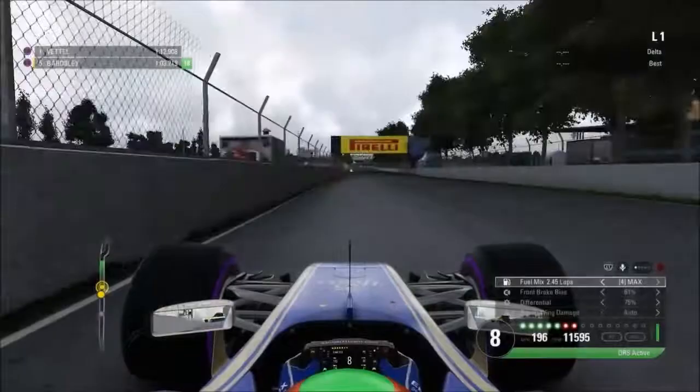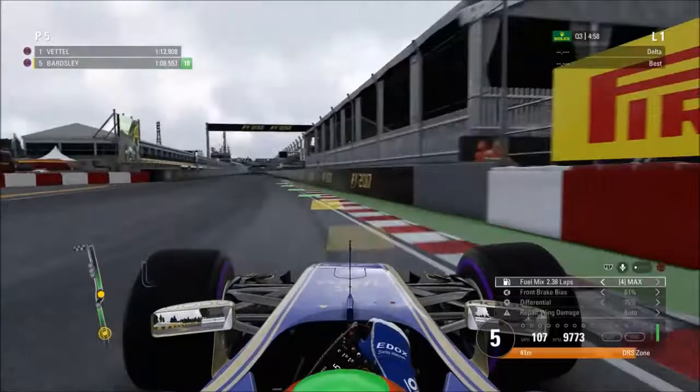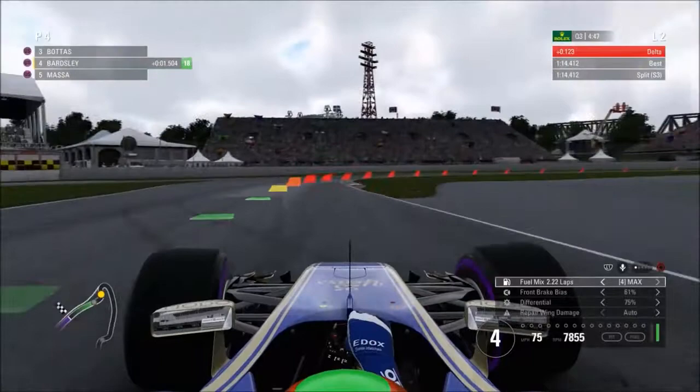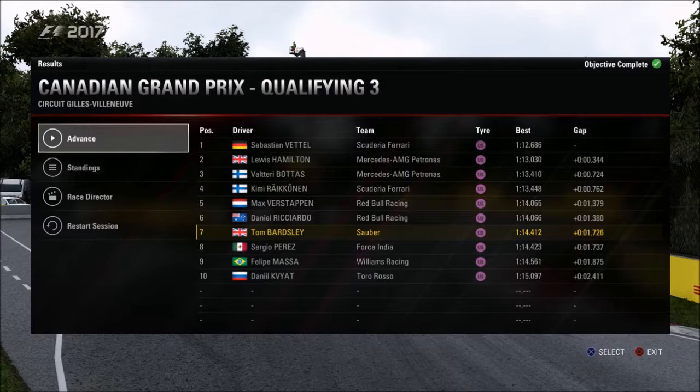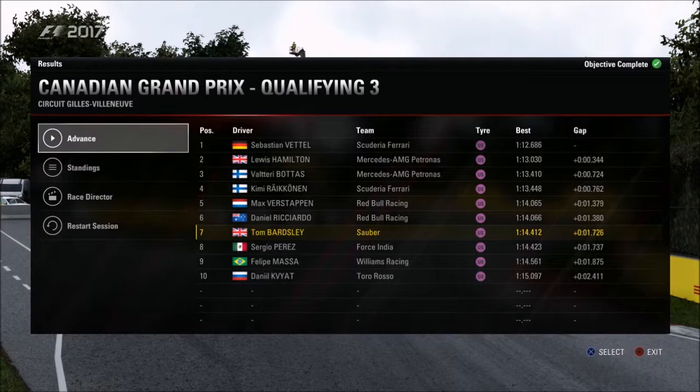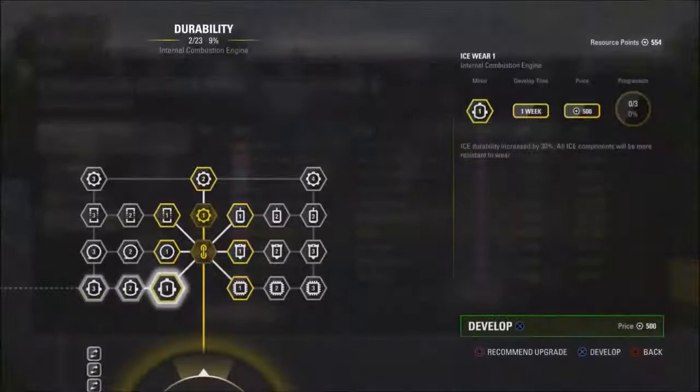We've decided to set only one lap time in Q3 since we've got no realistic chance of pole position — just aiming to get as fast a time as possible and save the rest of the tyre set for the race. We move up into P4 for now, which becomes P7 in the end. So we out-qualified Perez, Massa — two Mercedes-powered cars — and also Kvyat in 10th place. Sebastian Vettel takes pole position.